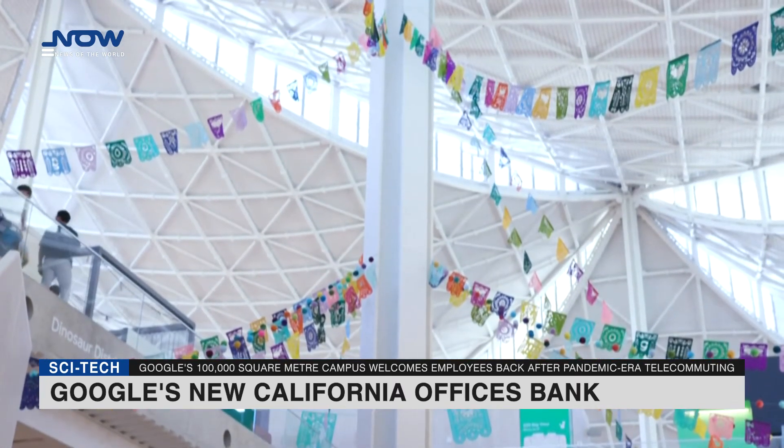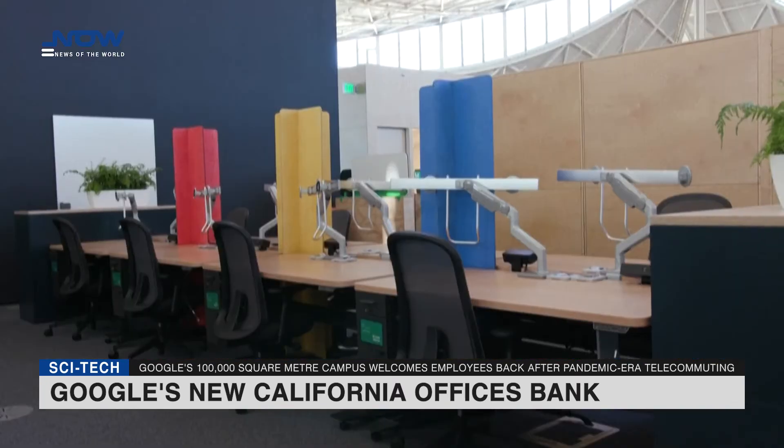Ventilation systems in the buildings use 100% outside air, a plus against the spread of COVID-19.